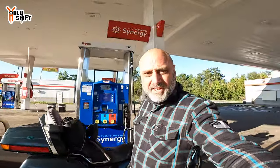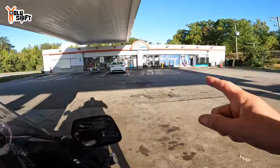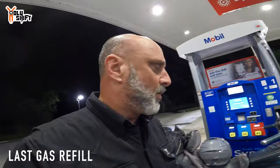Still in Virginia, the machine didn't give me a receipt, so I had to run inside to get one. Don't move your bike — leave it so nobody else comes and does a transaction — and simply ask for a receipt on that pump.